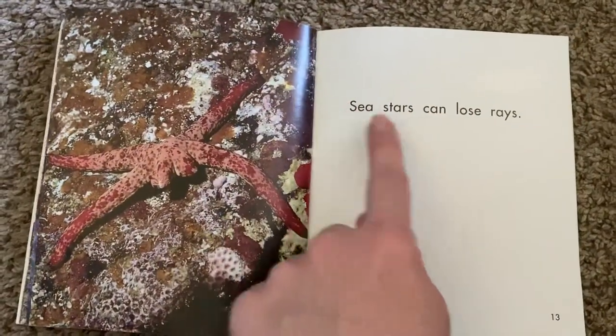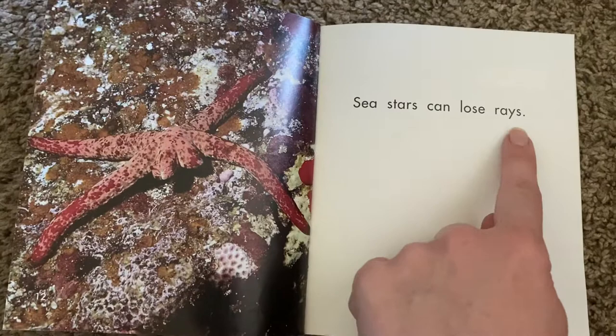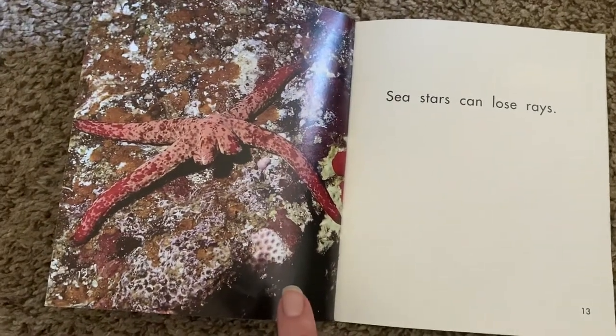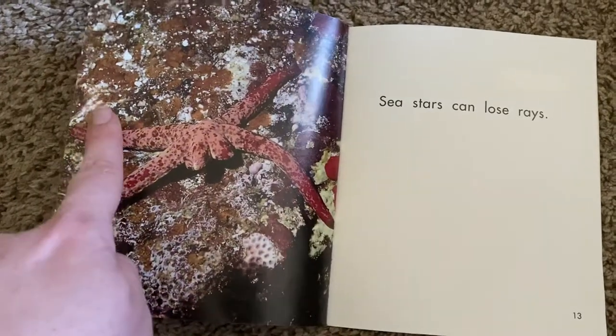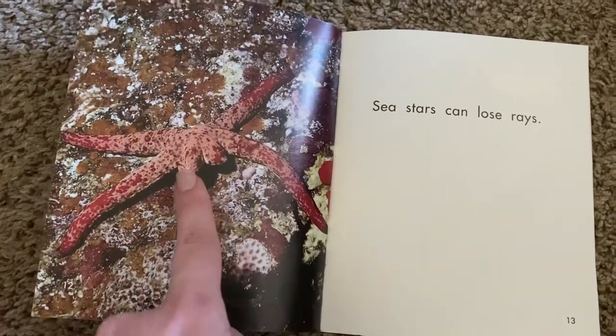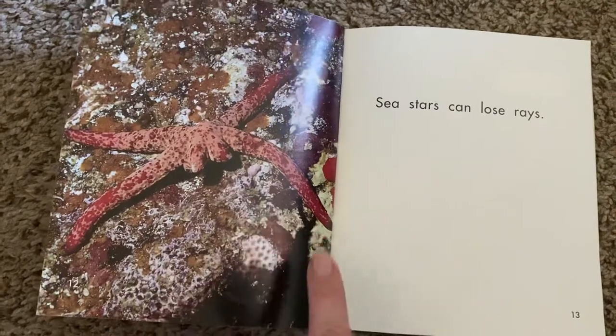Sea stars can lose rays. How many does this sea star have? One, two, three, four. He looks like he lost two of his rays.